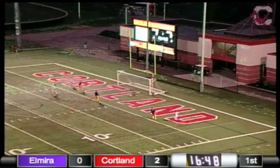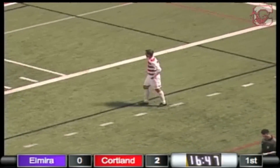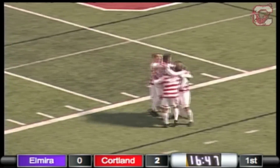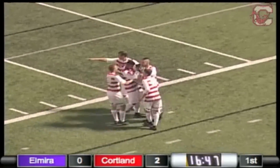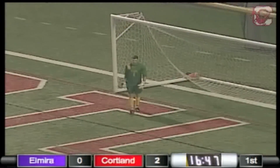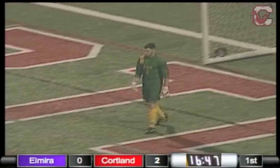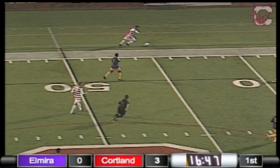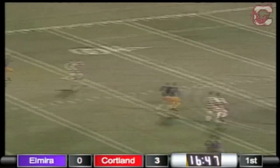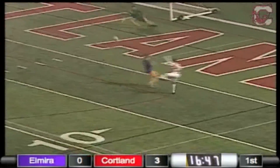Here's a shot — another one for the Red Dragons, the third of the half. And this time it's Robbie Reser — the third goal of the half. Put himself in a great position and, not the hardest or the best-placed shot, but put it where the goalie is not and made it work. And he got a great assist there.